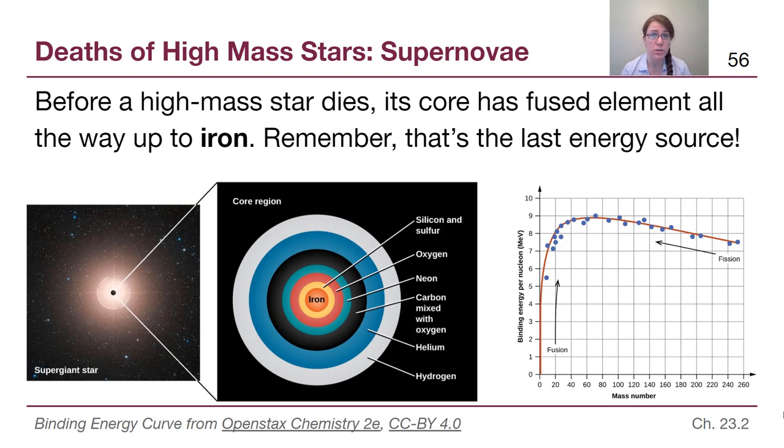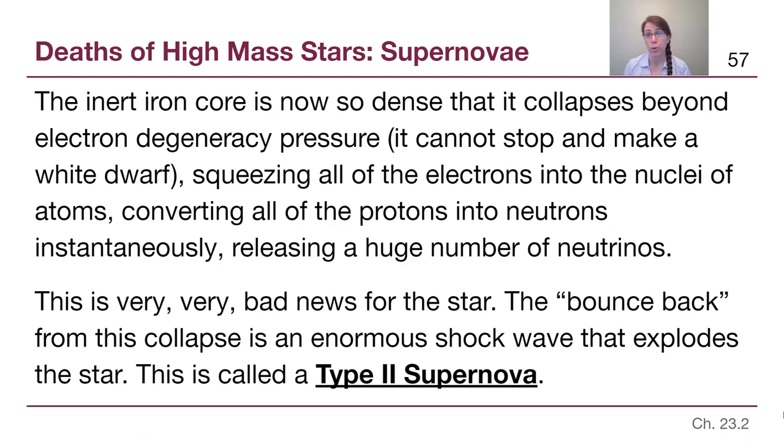These stars are getting very desperate to power themselves against gravity. Once they make iron, they've run out of fusion options. The inert iron core then collapses beyond electron degeneracy pressure — it will not stop to form a white dwarf, which is only associated with low mass stars. Instead, the core pushes all the electrons into atomic nuclei, converting a huge number of protons into neutrons, releasing an enormous number of neutrinos, and creating a massive shock wave that explodes the star entirely.